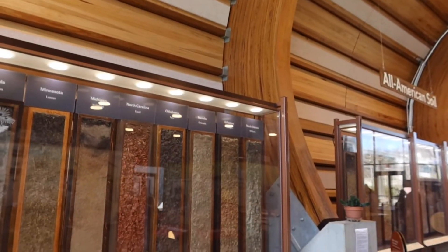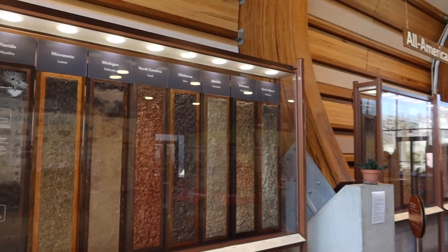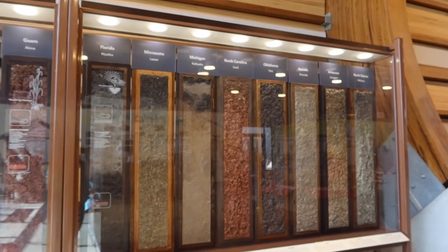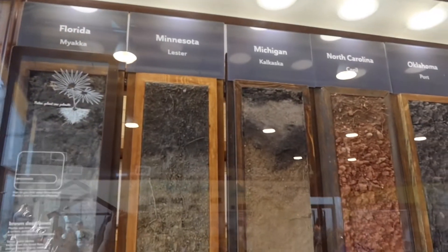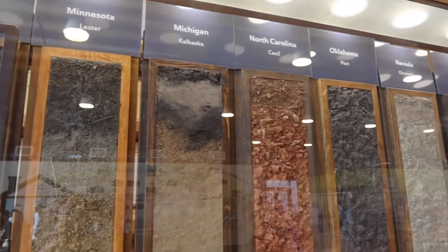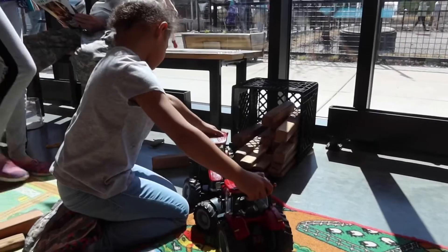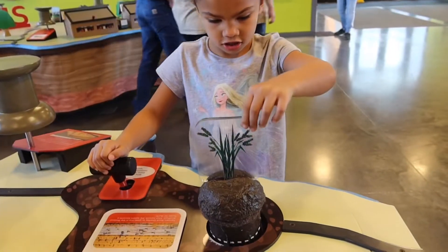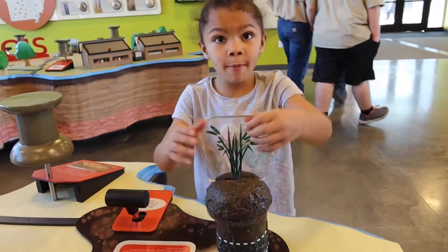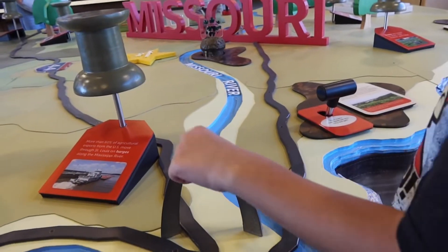This section over here I think is really cool. It's called All American Soil, so it shows you what the soil looks like in each of the different states. For instance, we've got Florida, Minnesota, Michigan, North Carolina. There's the arch! There's the arch!